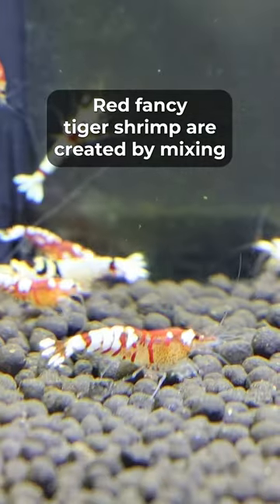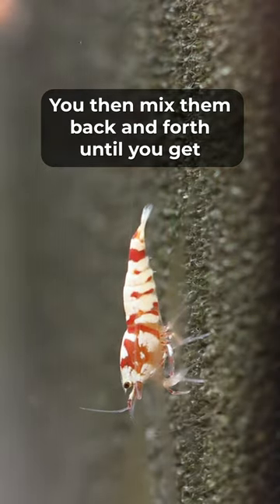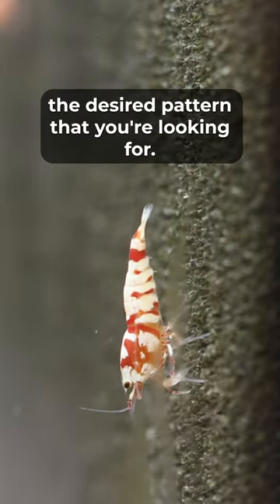Red Fancy Tiger Shrimp are created by mixing Crystal Shrimp with Tiger Shrimp. You then mix them back and forth until you get the desired pattern that you are looking for.